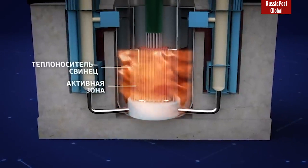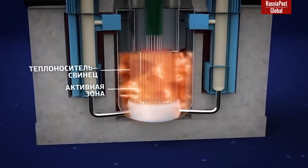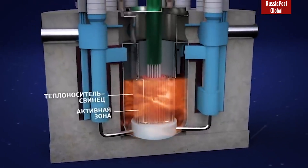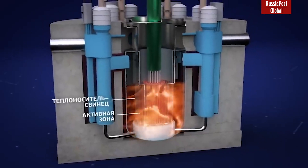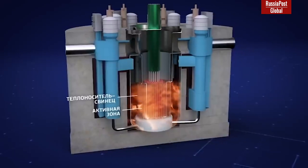Furthermore, in contact with water and air, lead is chemically passive, which excludes any chemical or thermal explosion possibility if the primary circuit of the reactor is breached. In case of a circuit leak, lead will simply flow out, cool down, and become solid, closing the leak on its own.